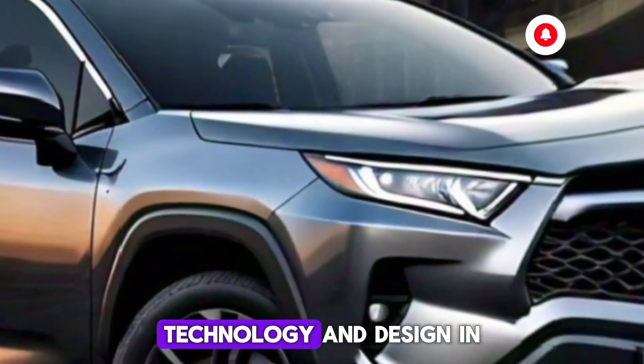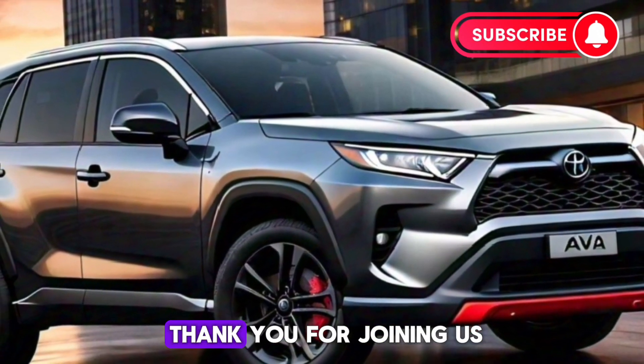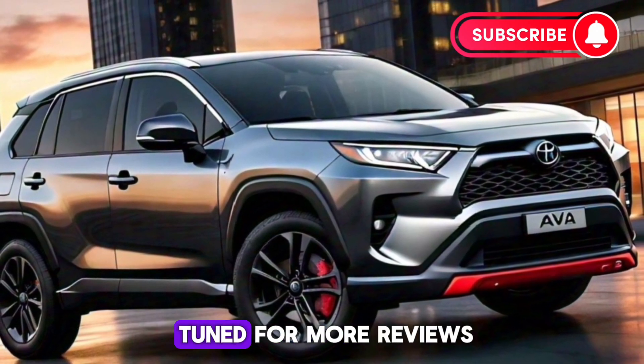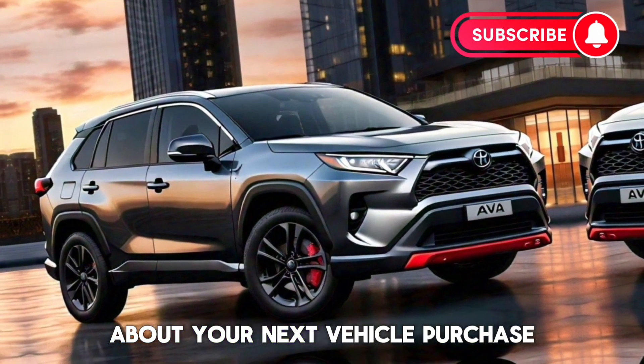So, is the 2024 Toyota Prius Prime XC the right car for you? If you prioritize efficiency, technology, and design in your driving experience, it just might be. Thank you for joining us on this deep dive into the Prius Prime XC. Drive safe and stay tuned for more reviews where we help you make informed decisions about your next vehicle purchase.